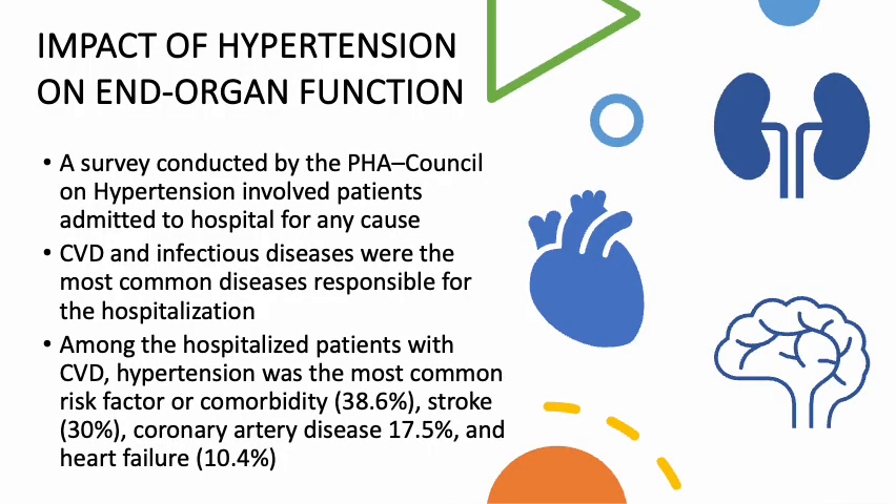Another survey conducted by the Philippine Heart Association Council on Hypertension involved patients admitted to hospitals for any cause. Cardiovascular disease and infectious disease were the most common diseases responsible for hospitalization. Among hospitalized patients with cardiovascular disease, hypertension was the most common risk factor or comorbidity identified, about 38.6%, followed by stroke at about 30%, coronary artery disease at about 17%, and heart failure at about 10.4%.